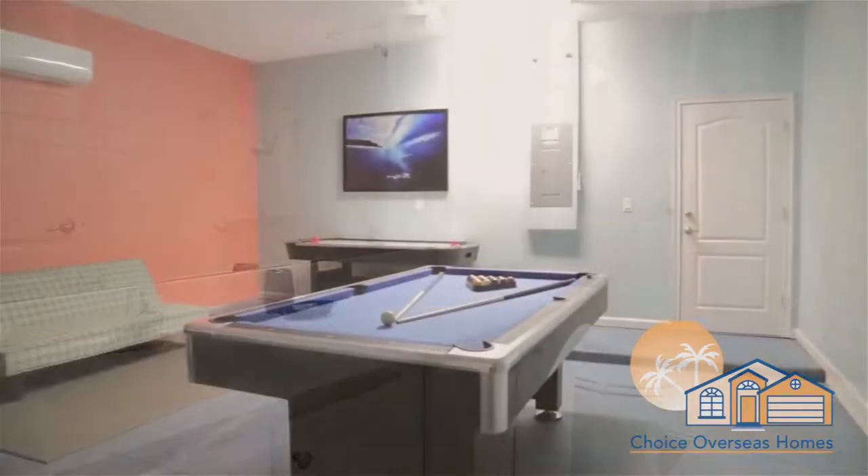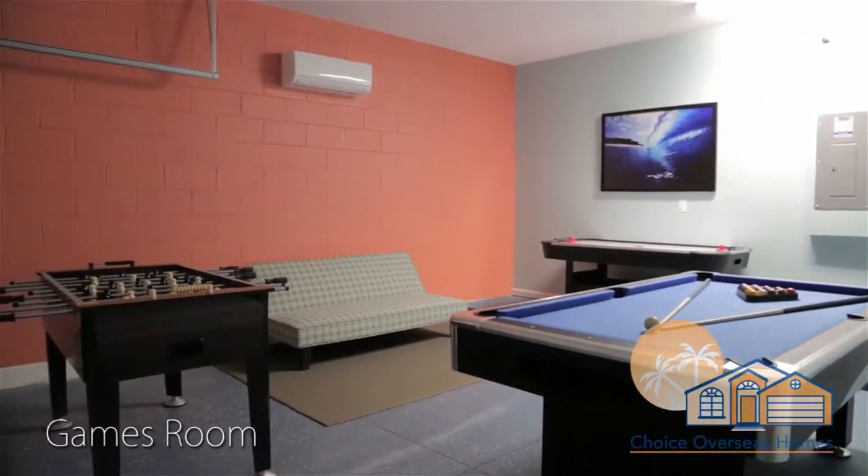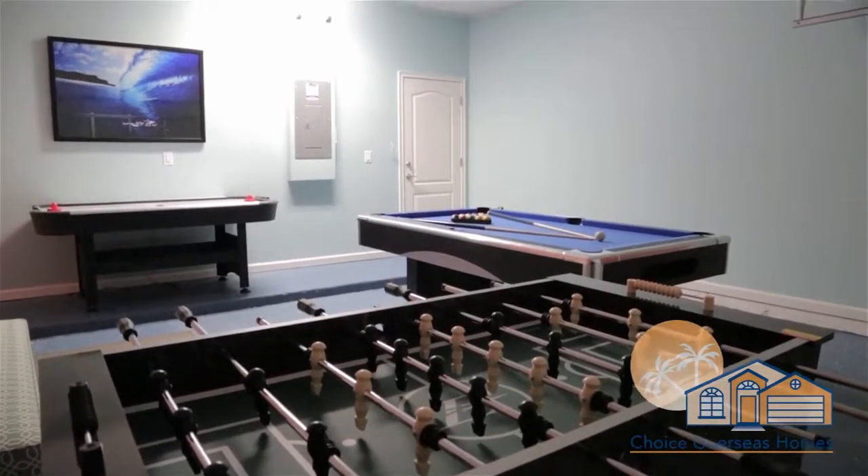Those of a competitive nature will love our games room. Here you can try your hand at pool, table football, and air hockey. Hours of fun will be had here.